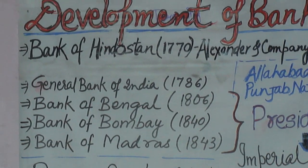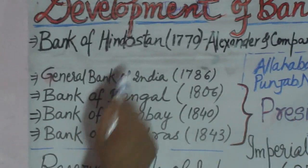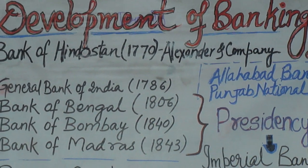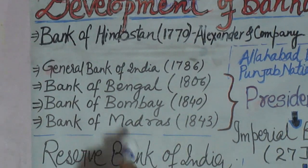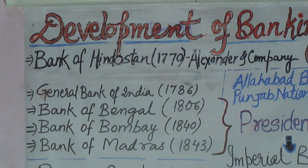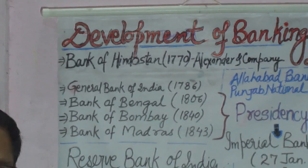The Bank of Hindustan was opened in Kolkata. This bank issued currency notes in India for the first time.